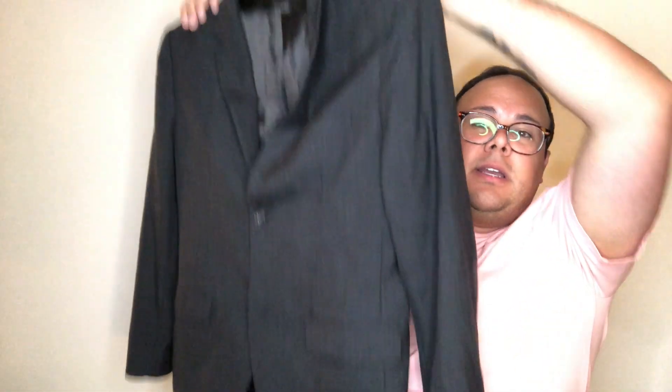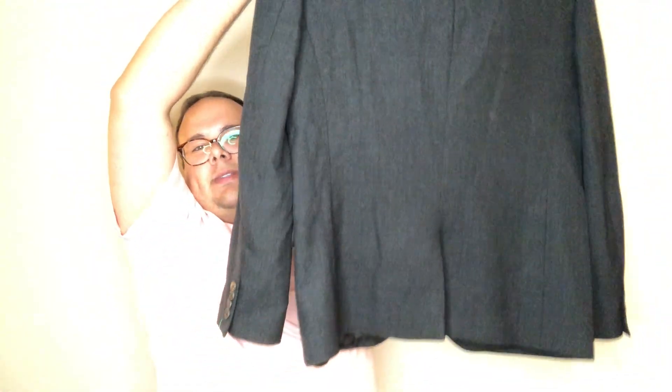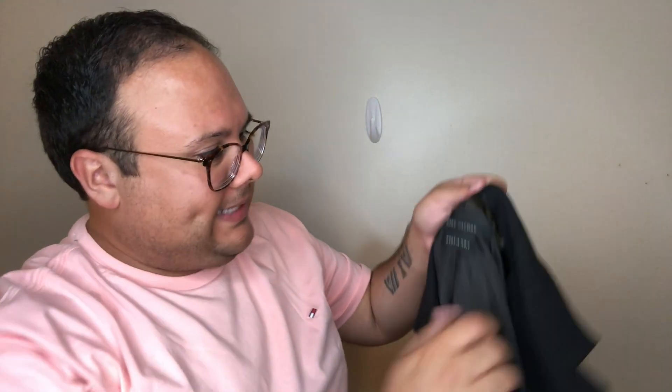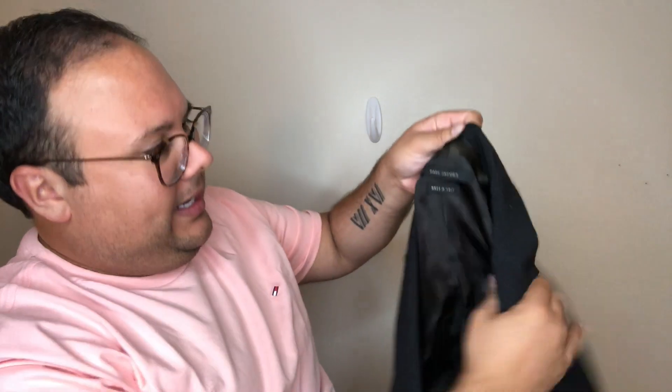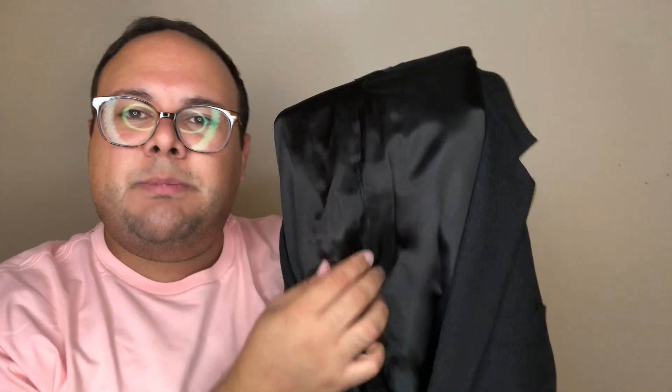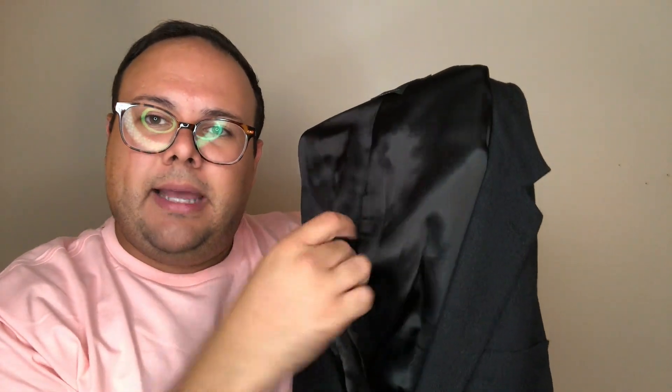First up, let's get a couple of men's items out of the way. We have a Marc Jacobs — not Marc by Marc, like a real Marc Jacobs — made in Italy blazer. This was part of a suit jacket combo, but the pants had some holes in them and I did not pick those up. This jacket is in really good shape. Downside: there is a little discoloration near the collar, and there is also some splitting in the interior lining.